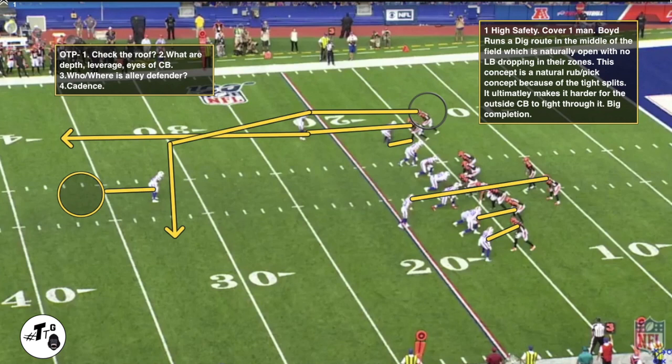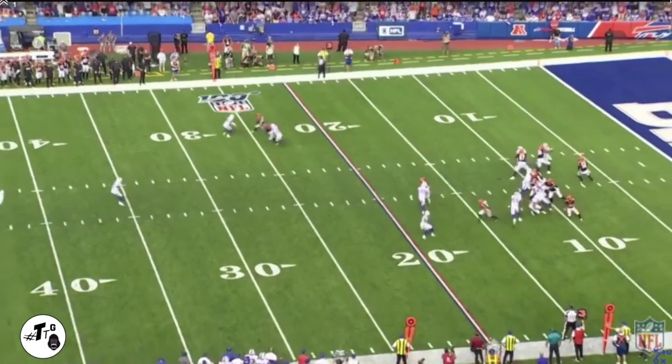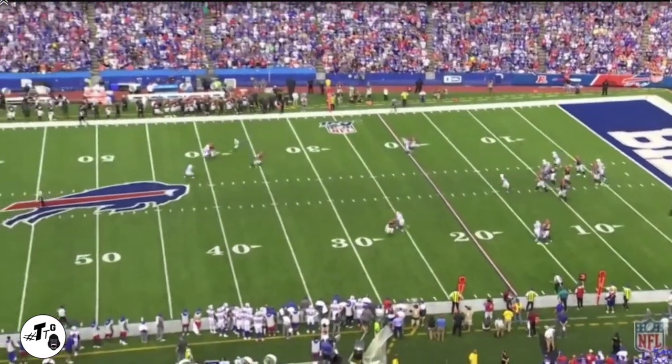One high safety, cover one man. Boyd runs a dig route in the middle of the field, which is naturally open with no linebackers dropping. This concept is a natural rub and pick concept because of the tight splits — it ultimately makes it harder for the outside cornerback to fight through it, and he gives up a big completion in man-to-man coverage.